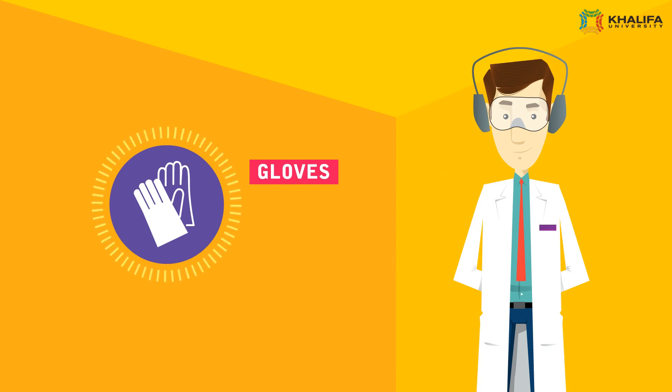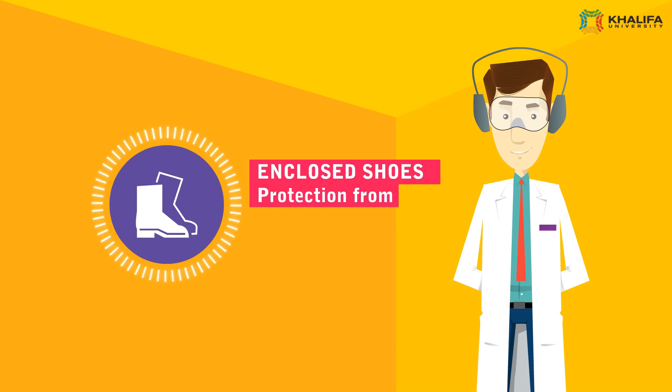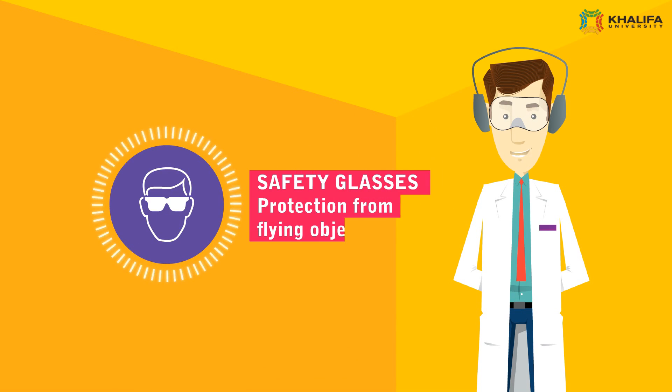Gloves are very important to protect from sharp objects and chemicals. Enclosed Shoes protect from falling objects and spills. Safety Glasses must be worn to protect from flying objects.